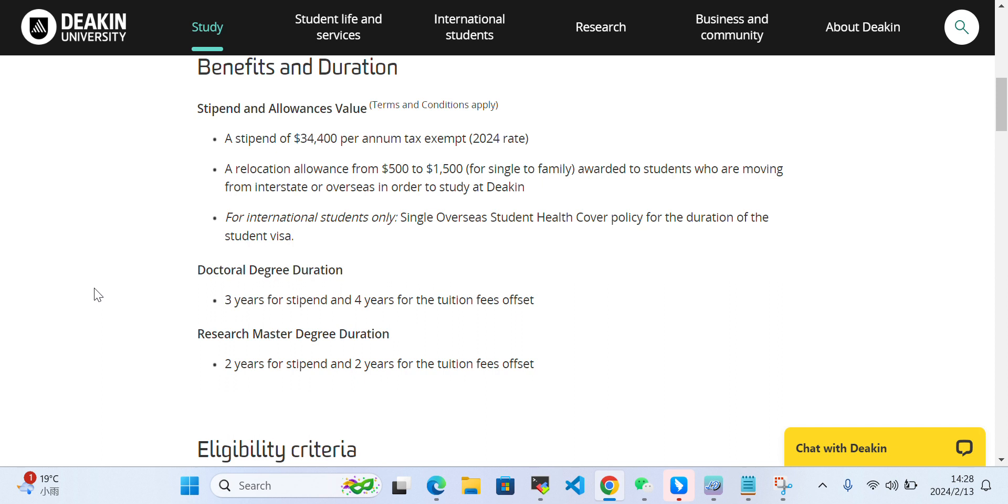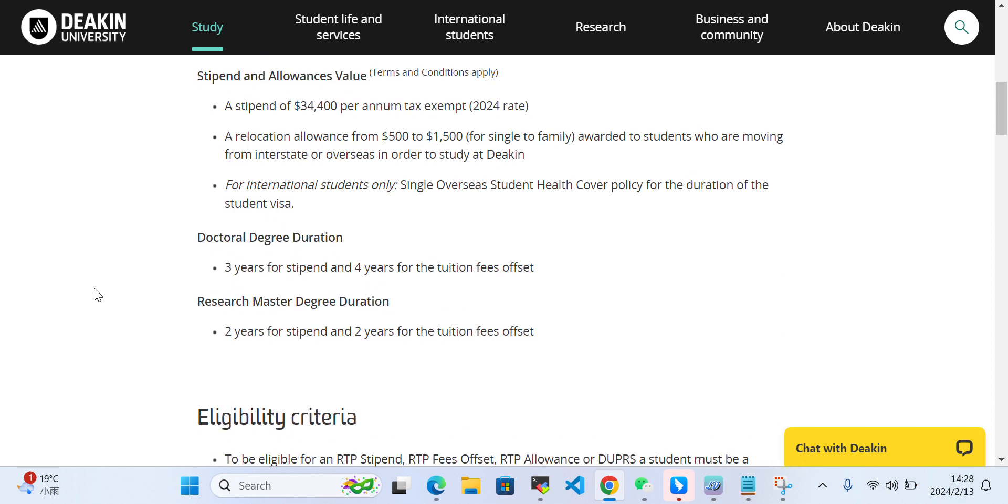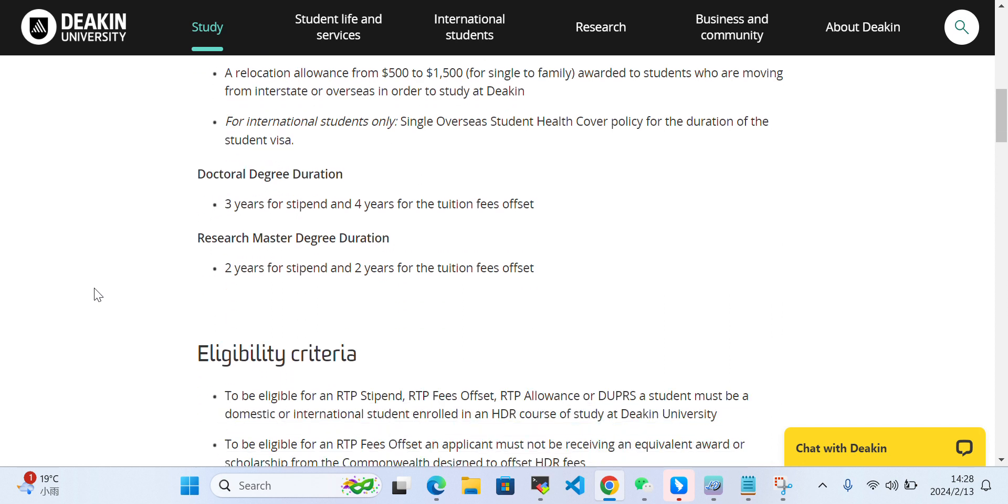For a doctoral degree, the duration is three years for the stipend and four years for the tuition fee offset. For a research master's degree, the duration is two years for the stipend and two years for the tuition fee offset.